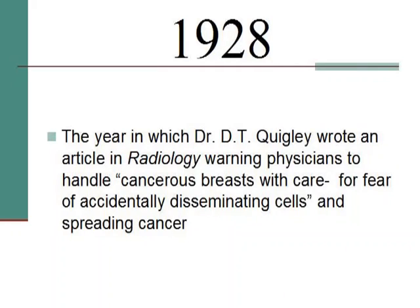In 1928, Dr. Quigley wrote: 'be careful of handling cancerous breasts for fear of accidentally disseminating cells.' If you take a breast that has a cancer in it, put it between two 50-pound plates and compress it — what happens to the cancer cells? In 1928, they already knew.